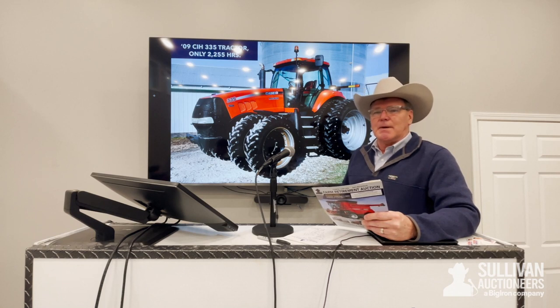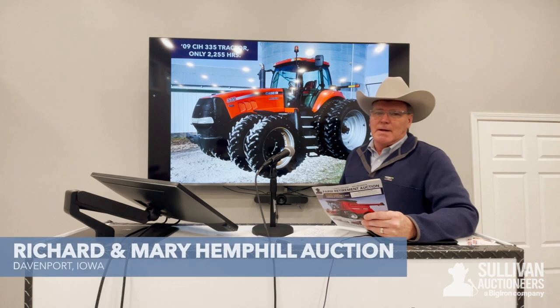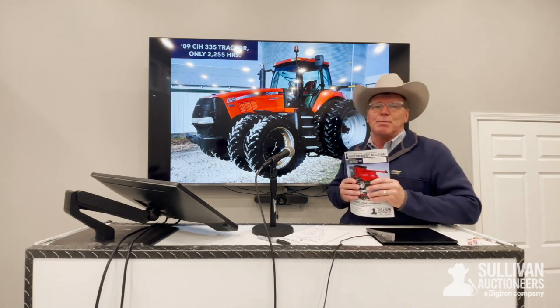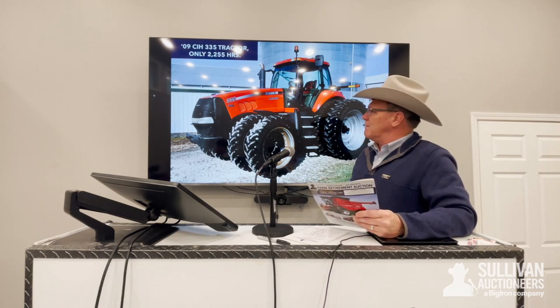Kicking off the new year into February is going to be, without a doubt, one of the nicest auctions that we've had any time. And this is going to be for Richard and Mary Hemphill. The Hemphill family has been a farm family in that Eldridge, Davenport, Iowa area for over 150 years. And we're going to be selling a really nice line of late-model equipment.